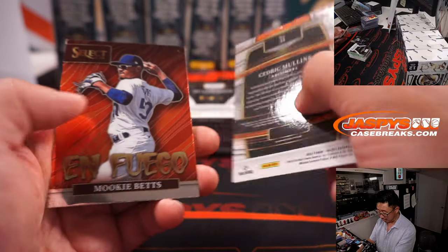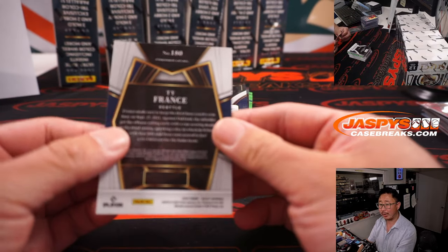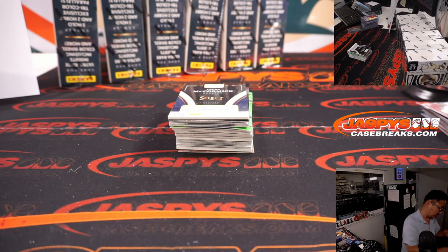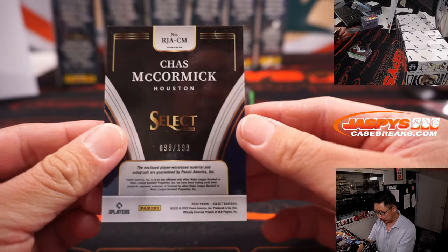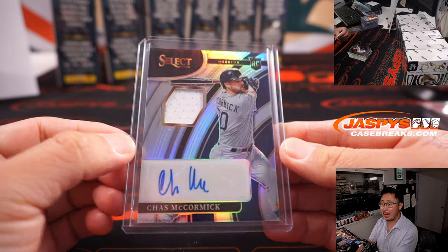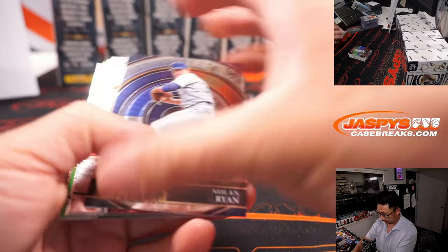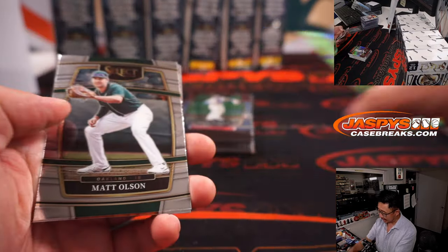It was Chaz McCormick, 99 out of 199, jersey and autograph — Houston, we've got an RPA. Bobby. Pablo Lopez to 99.